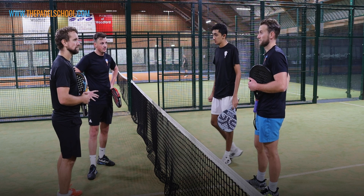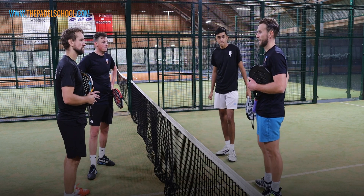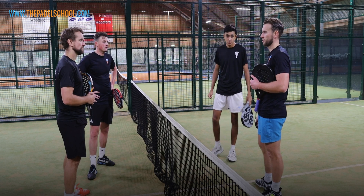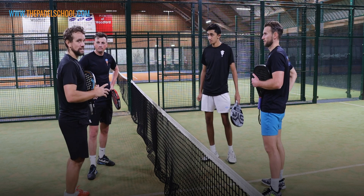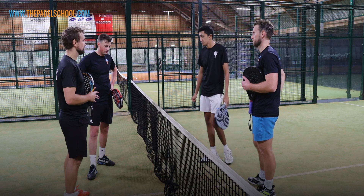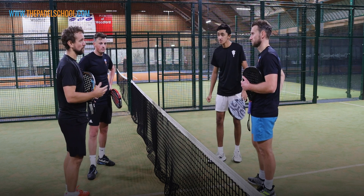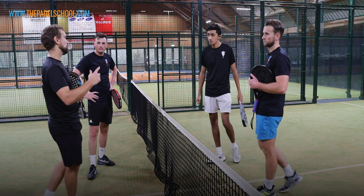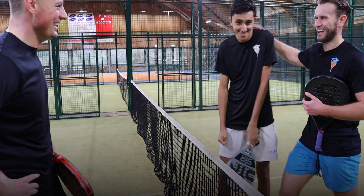Consistency, right? Even the takeaway from Dubai was consistency, and that applies to recreational players as well — everyone. If we're struggling for consistency, the majority of recreational players will be struggling too. So it's important you get on the court and do those drills. A good way to do that is start with your drills, then get on and play your points. Cheers, guys.